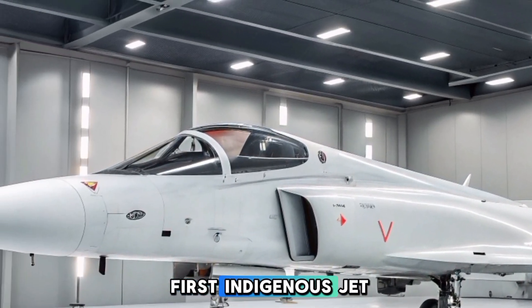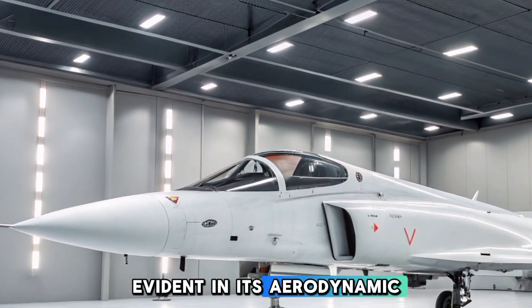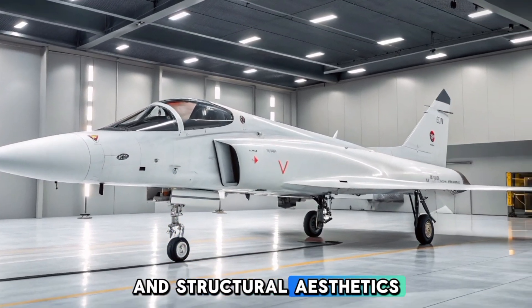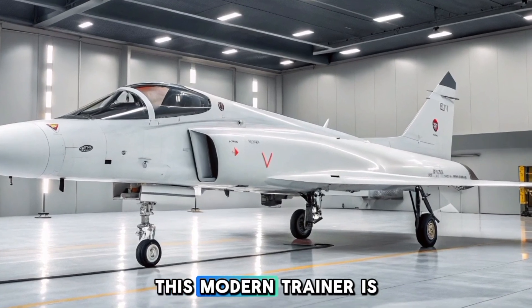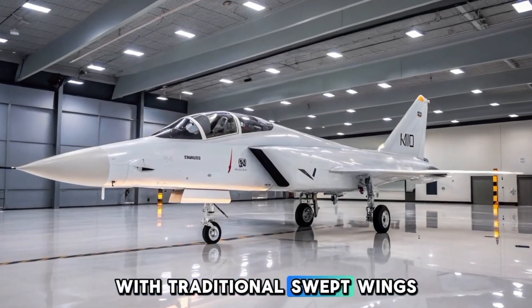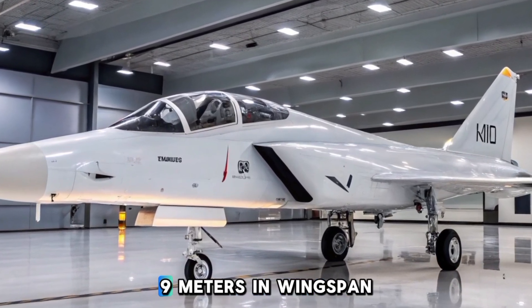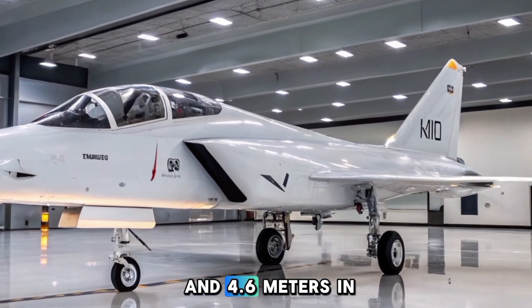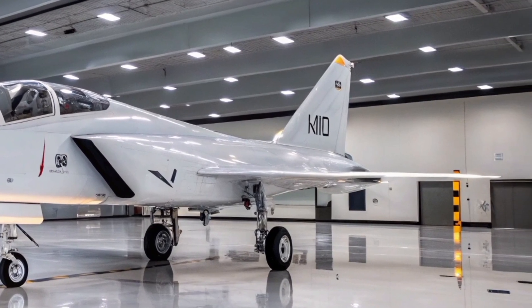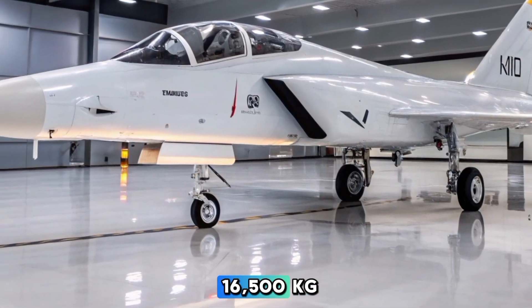The HLFT-42's design pays homage to India's first indigenous jet, the HF-24 Marut, evident in its aerodynamic profile and structural aesthetics. This modern trainer is envisioned to feature a single-engine configuration with traditional swept wings, measuring approximately 16 meters in length, 9 meters in wingspan, and 4.6 meters in height.